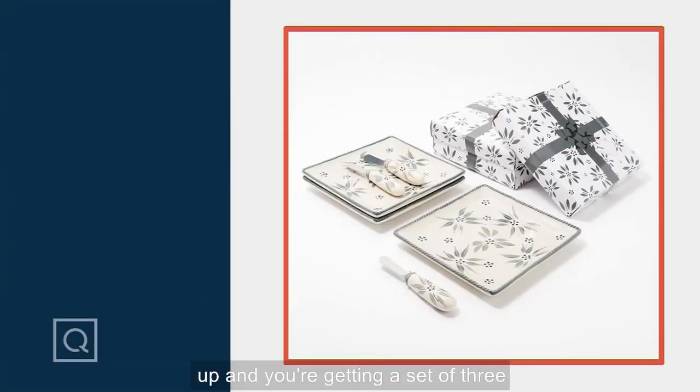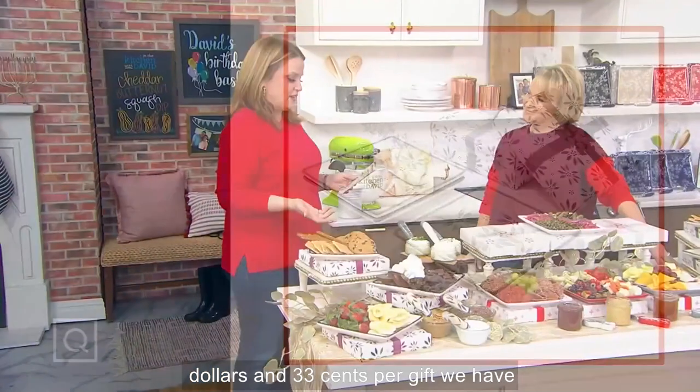$6,300 have already been picked up, and you're getting a set of three charcuterie plates with spreaders. You're also getting three gift boxes along with it, so it's three perfect gifts for $8.33 per gift.